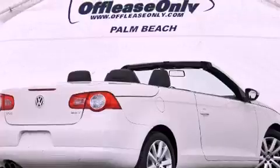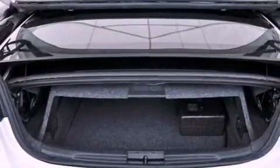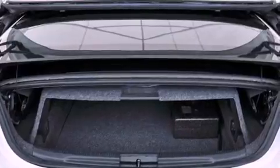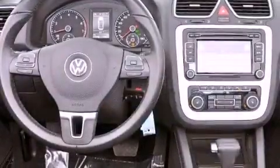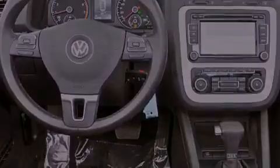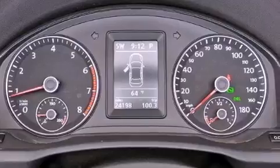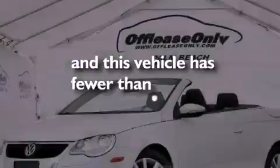A power retractable hardtop, heated washer fluid, aluminum wheels, traction control and stability control systems, a leather-wrapped steering wheel, performance tires, an engine immobilizer theft deterrent system, an anti-lock braking system, cruise control, and this vehicle has less than 25,000 miles.